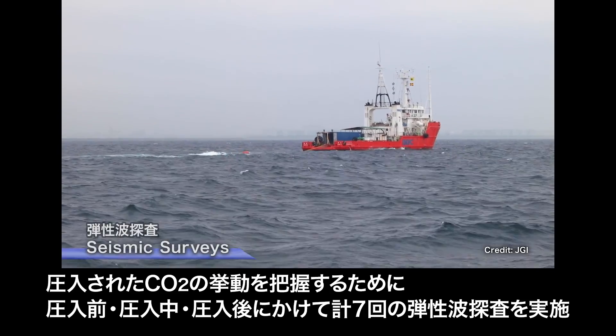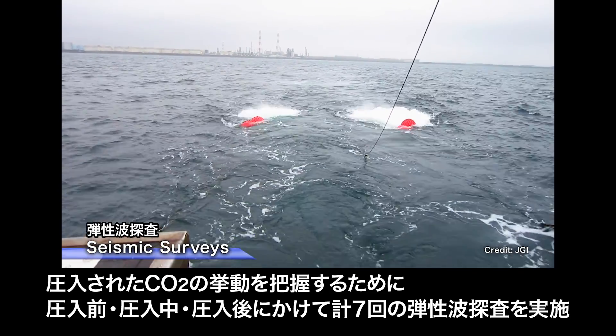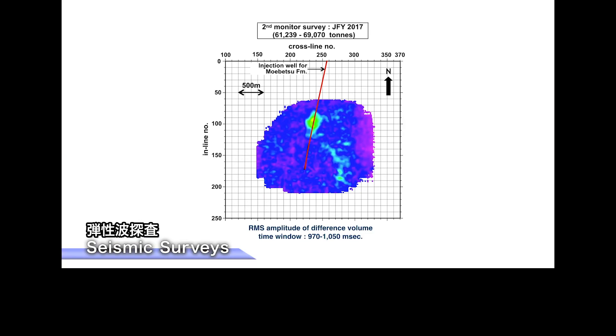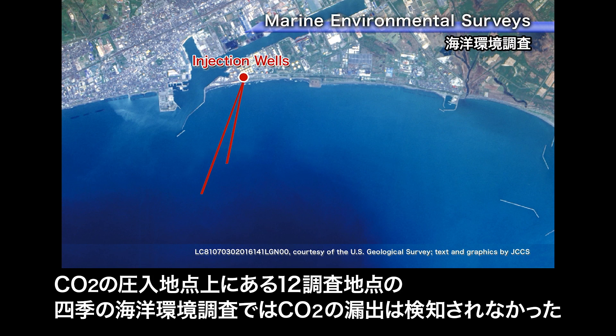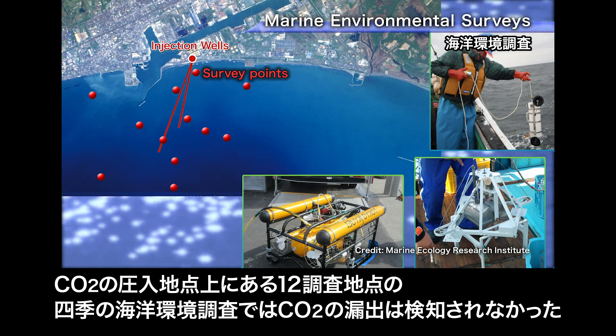In addition, a total of seven seismic surveys prior to, during, and after the CO2 injection were conducted in order to monitor the behavior of the injected CO2. The results indicated the evolution of the CO2 plume at the reservoir. Seasonal marine environmental surveys, conducted at 12 survey points above the CO2 injection points, detected no seepage of the injected CO2.